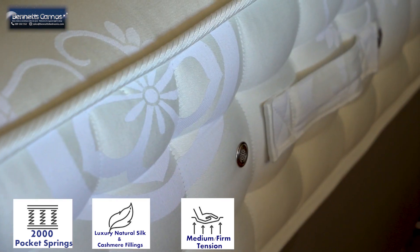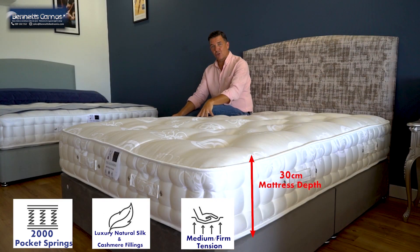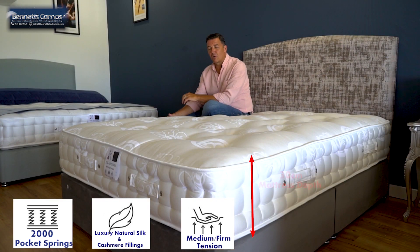Around the edge we've got double side stitching to keep the edge nice and firm and in place, so that when you sit on the edge you don't feel like you're going to fall off. It's also got 16 air vents around it for maximum breathability.